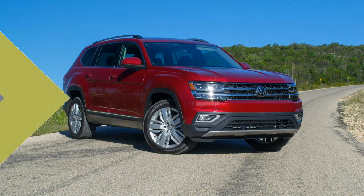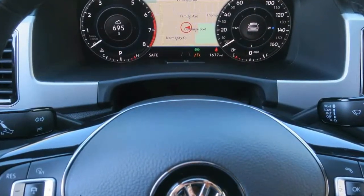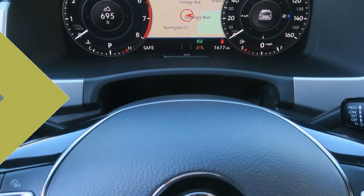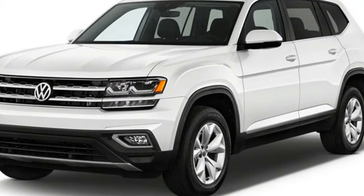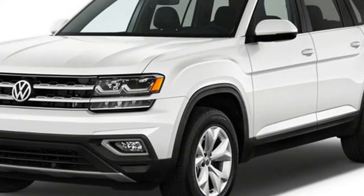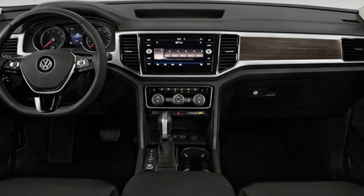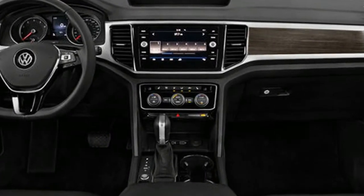Unlike the space-inefficient Tiguan, the VW has a squared-off shape that pays dividends inside. The Atlas's interior is airy and open, with oodles of room for legs, feet, and elbows in all three rows. Seven seats are standard, courtesy of a three-seat second-row bench and a two-place third row.